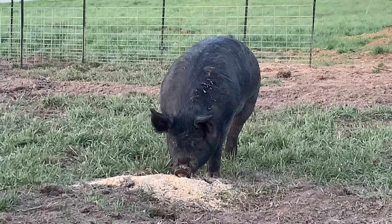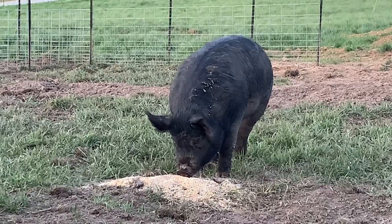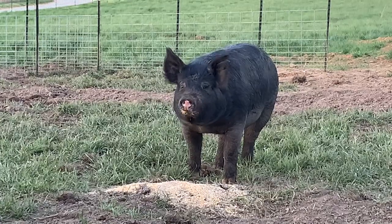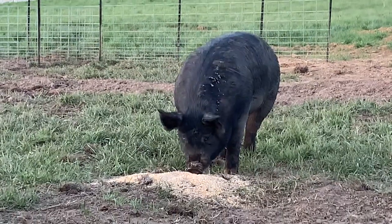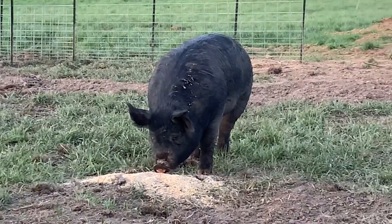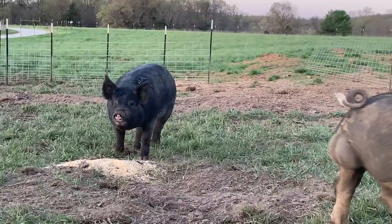My girl Blackie makes some amazing pigs. For the last about six years we've been breeding her lines. I've got five daughters out of her that I've kept for breeding.